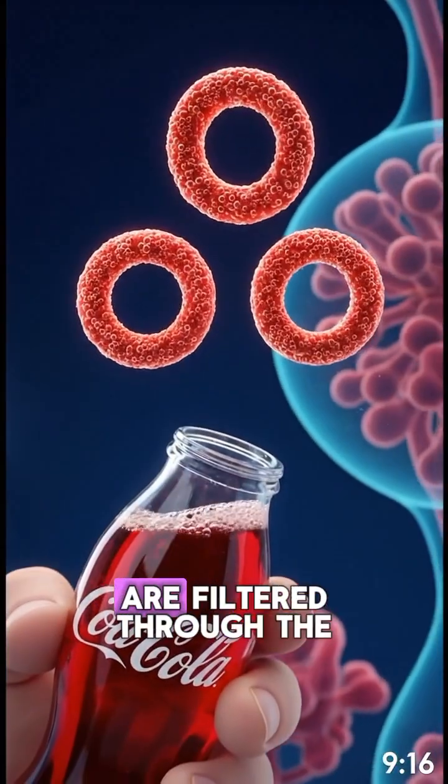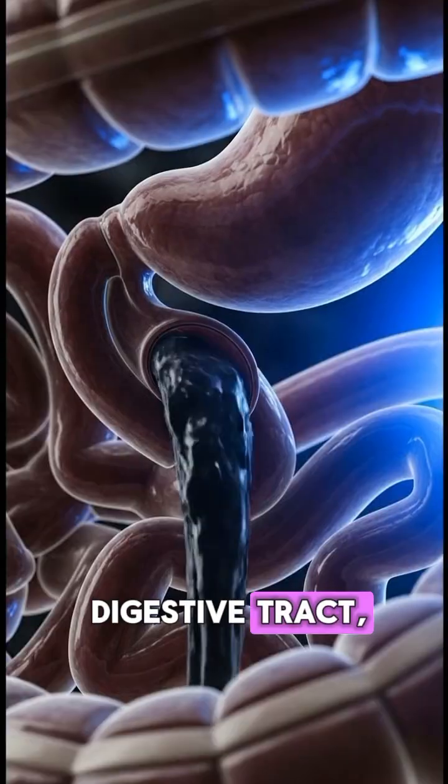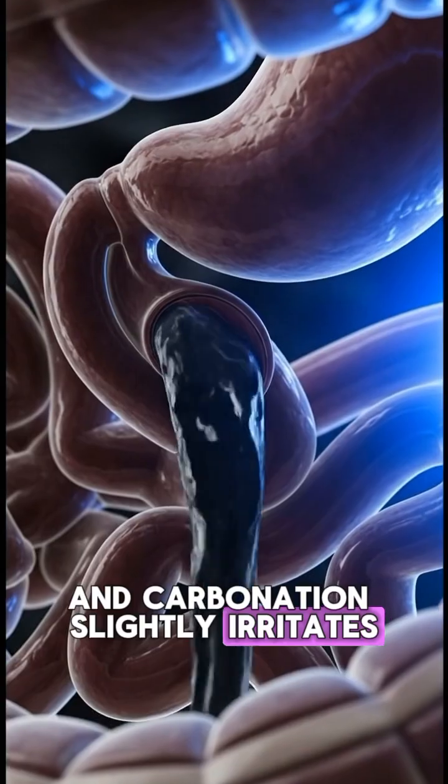Artificial coloring and acids are filtered through the digestive tract, and carbonation slightly irritates the stomach lining.